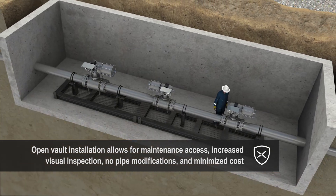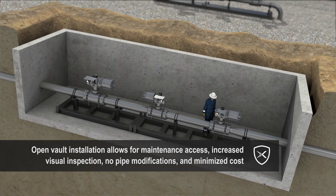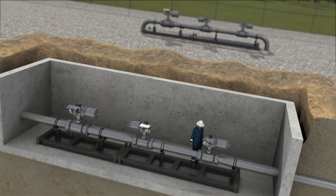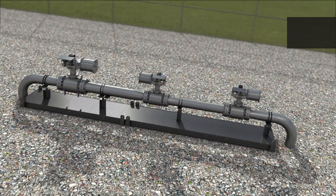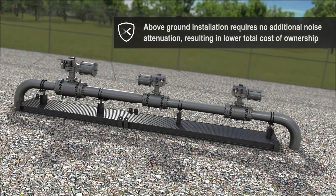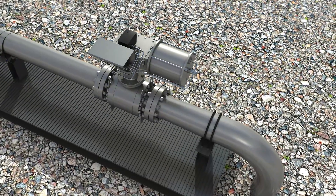The open vault provides gas detection and general visual inspection. This does not require any pipe modifications, which helps minimize costs. For above-ground installations, the DBX Shield does not require any additional noise attenuation, therefore reducing total cost of ownership.